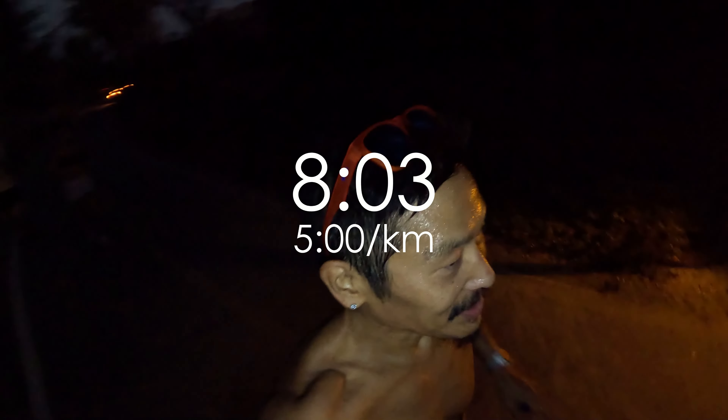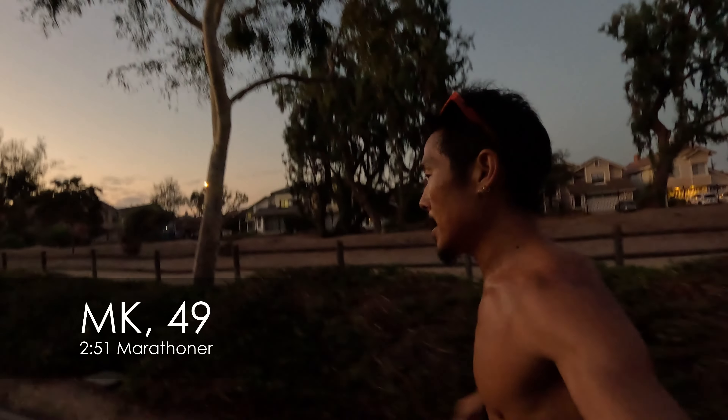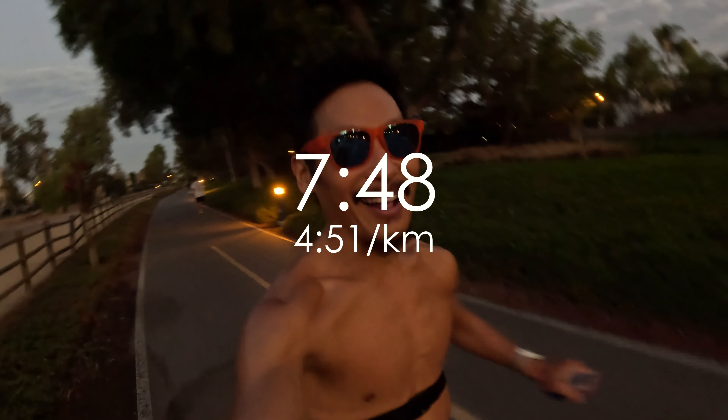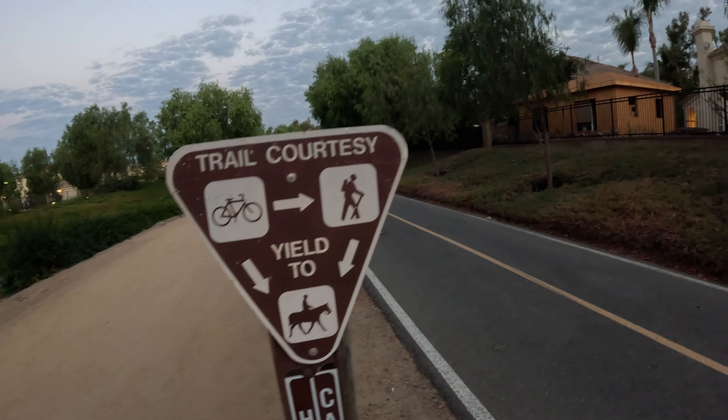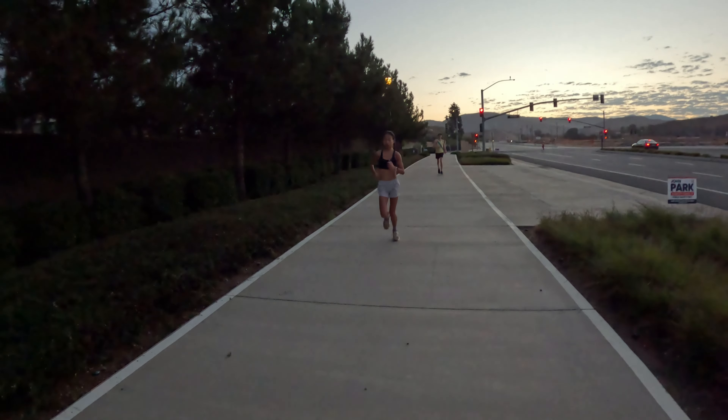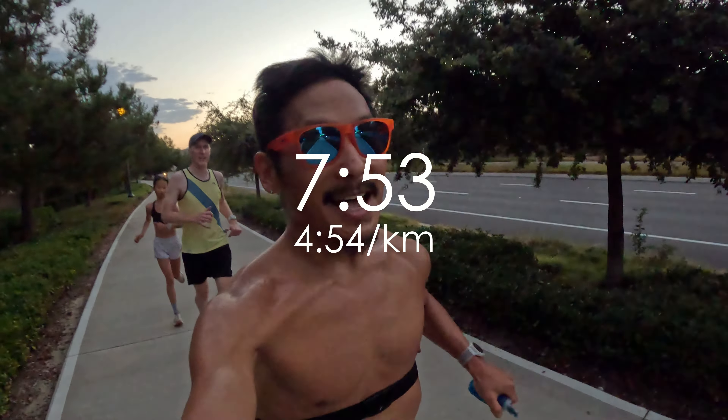Another bathroom casualty — Danny Hong is taking a break. Mile 7, 7:48. Good mile. Up Hicks Canyon. Feeling really good today. Mile 9, 7:53.